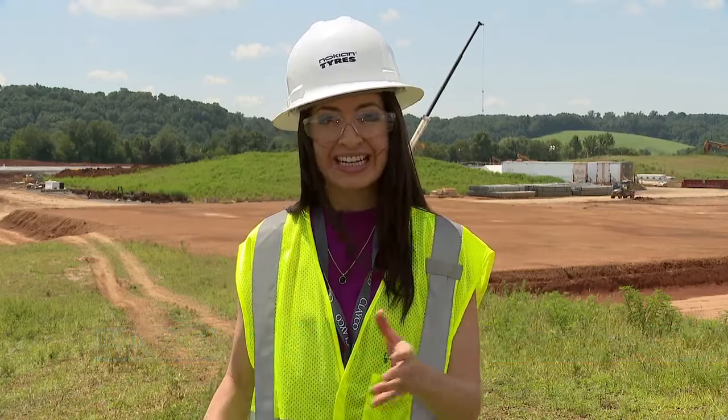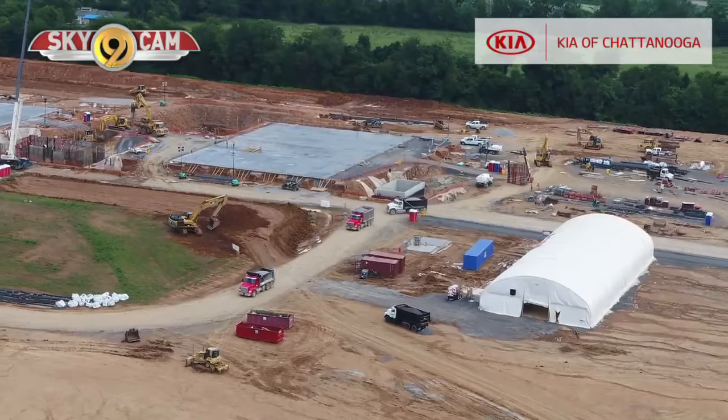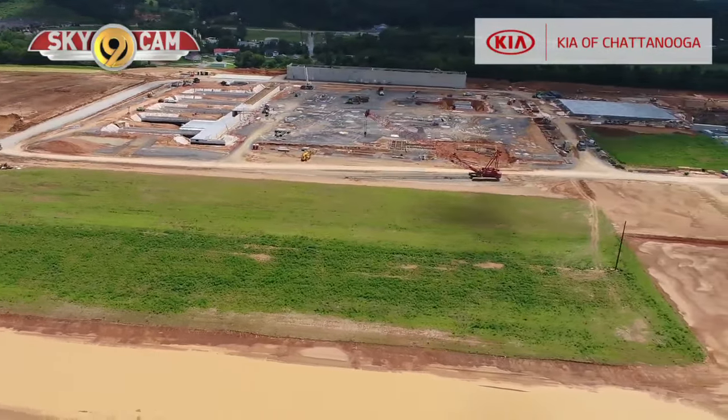Right now, the tire plant is in the first phase of construction. Today, we got to tour the construction site to get an update on the progress. 153 acres bustling with activity — this is where Nokian Tires will eventually churn out 4 million tires a year.